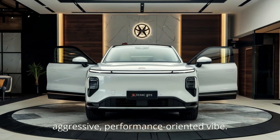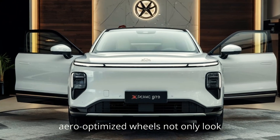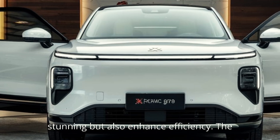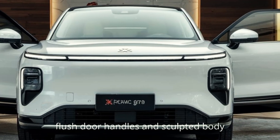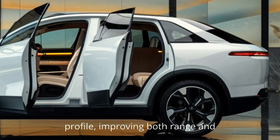Moving to the side, the sleek silhouette remains largely intact, but the new aero-optimized wheels not only look stunning but also enhance efficiency. The flushed door handles and sculpted body lines contribute to its aerodynamic profile, improving both range and aesthetics.